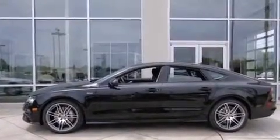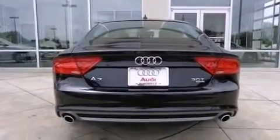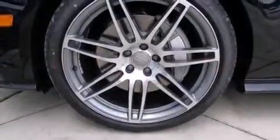Rear seat child-proof door locks, four-zone climate control, a pass-through rear seat, and leather seats that provide great support and create an overall luxurious feel.